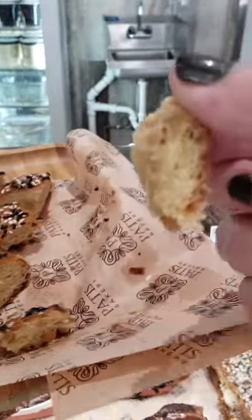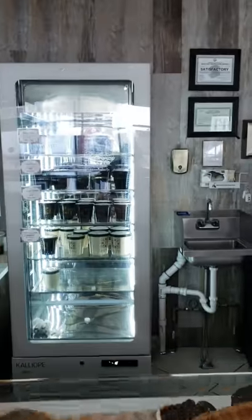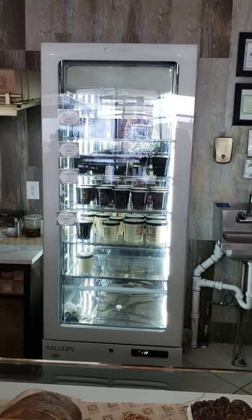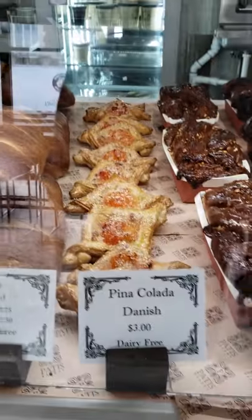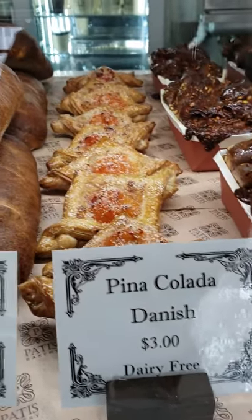You can literally have a whole meal here. And back there are the sorbets — is he doing ice cream now? And ice cream! Oh my gosh, there's a vanilla ice cream. I'm going to have to come back here with a cold bag because there's no way I can take that now. Vanilla ice cream — and the new Pina Colada Danish!